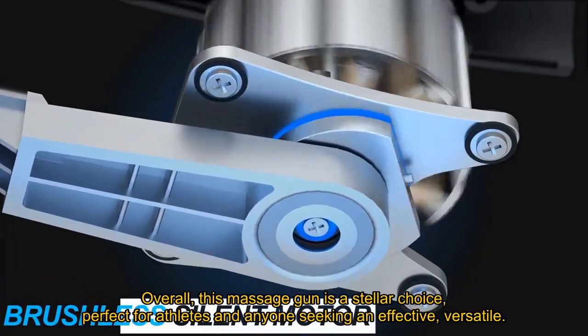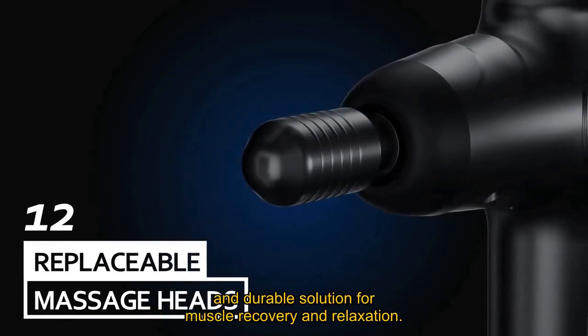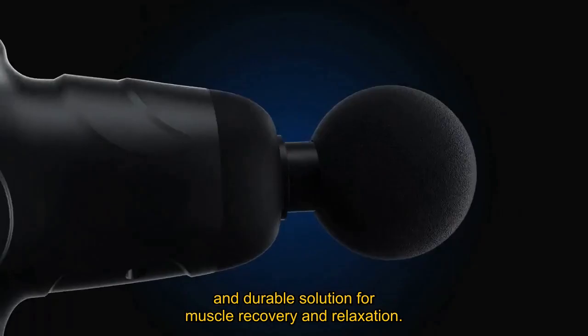Overall, this massage gun is a stellar choice, perfect for athletes and anyone seeking an effective, versatile, and durable solution for muscle recovery and relaxation.